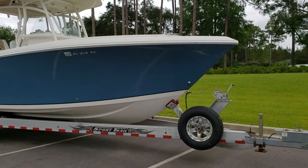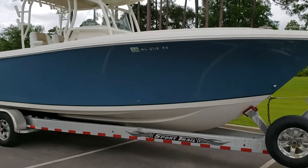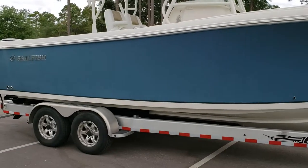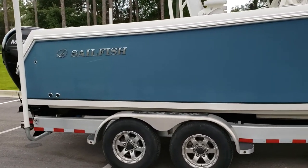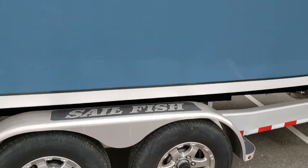Today we are taking a quick walking tour of the 2016 Sailfish 270cc as she sits here at Barber's Marina. This is a one-owner boat. The boat has been meticulously cared for, and even comes with a Sailfish trailer, aluminum with LED lights.